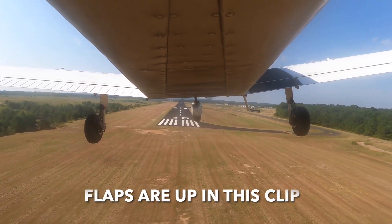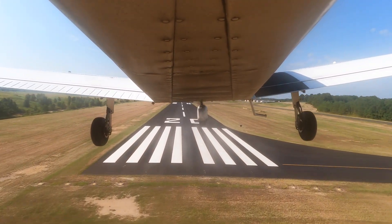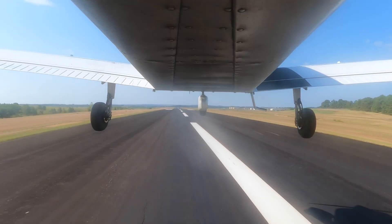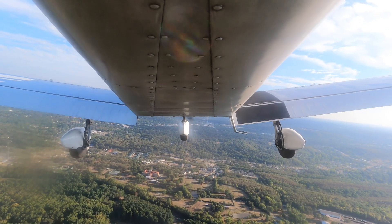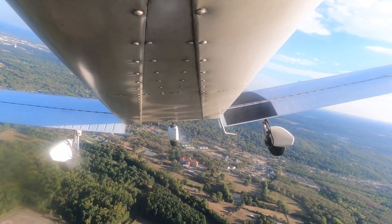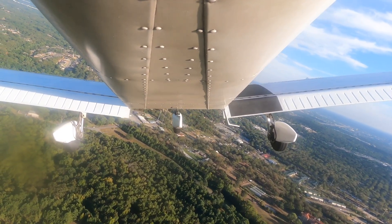Landing with flaps can make things a lot safer on approach. Your instructor will have you practice landings in all flap configurations, because there are times when it might be beneficial to land with less flaps. One example is during gusty crosswinds — flaps are really subject to gusty winds, and with flaps lowered the airplane can get tossed around quite a bit. Overall, though, flaps still make flying way safer because they reduce stall speed.